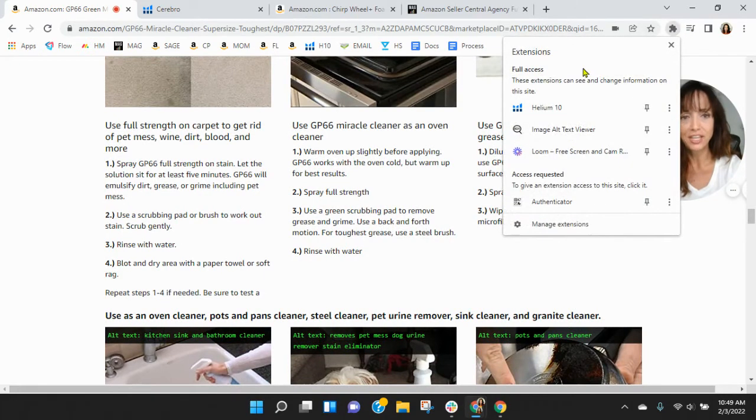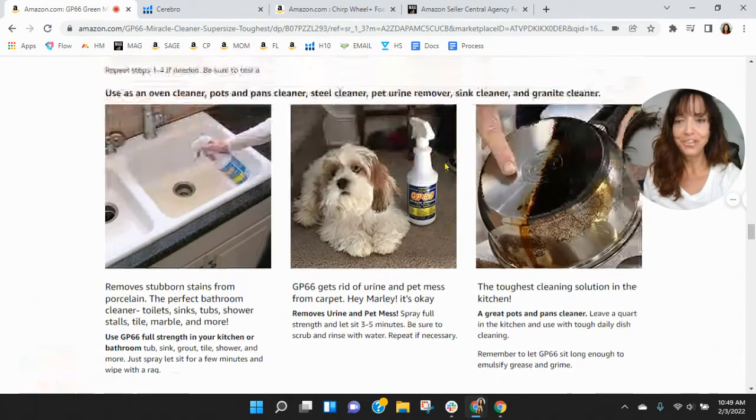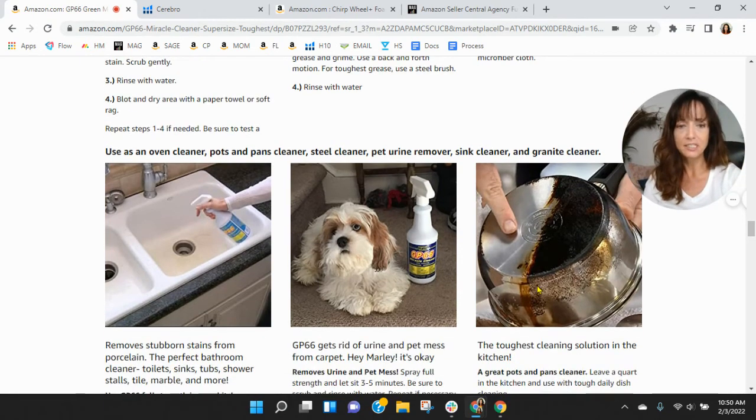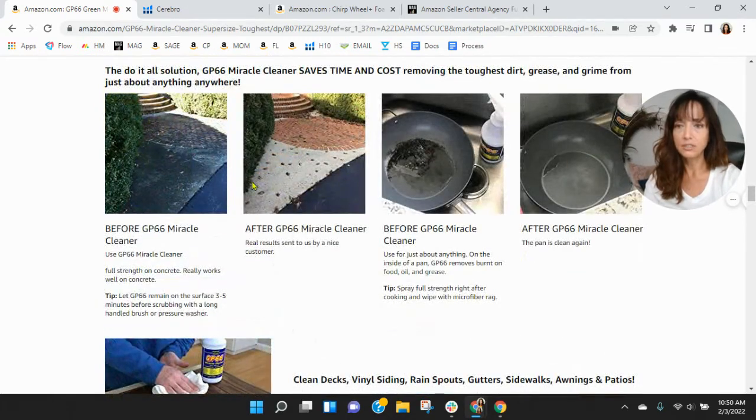Let's turn that off. Do you have a product grid? Because I know you've got other products — but no product grid. This image I was talking about — the before-and-after of the pot — would be fantastic up top; it's really compelling and tells a great story. The concrete before-and-after shot you have is also great. Those two are really strong images.